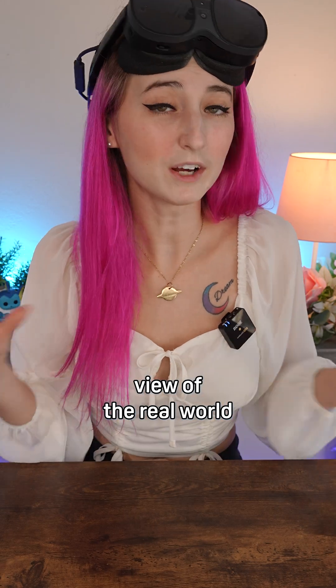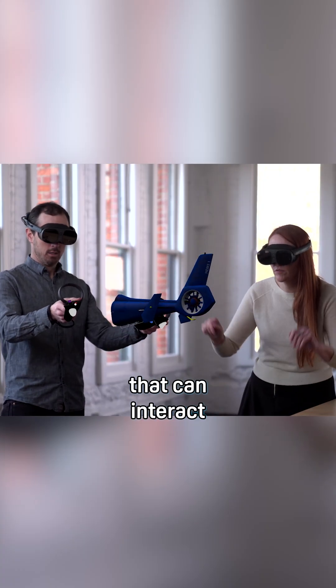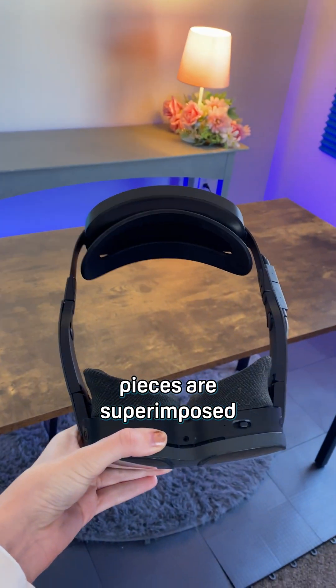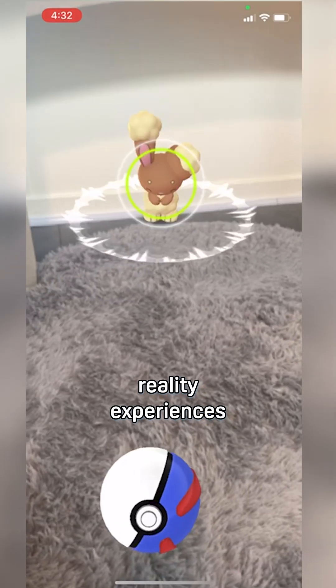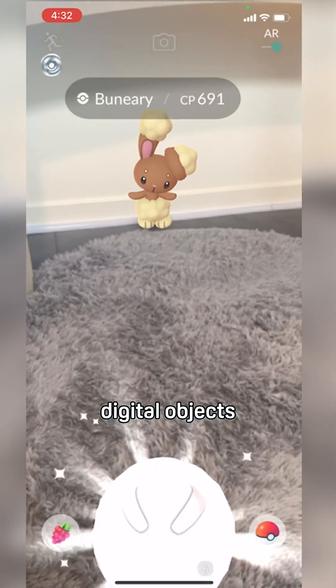Now mixed reality is a view of the real world with digital elements that can interact with each other. These digital pieces are superimposed and composited onto your view. You may be most familiar with mixed reality experiences that use cell phone cameras to add digital objects to your space.